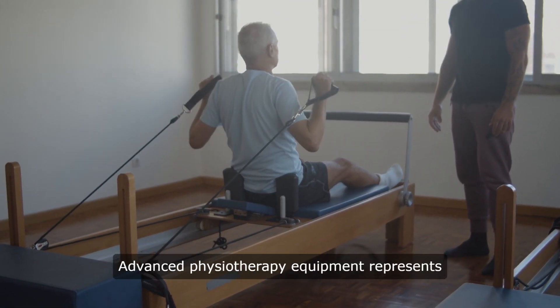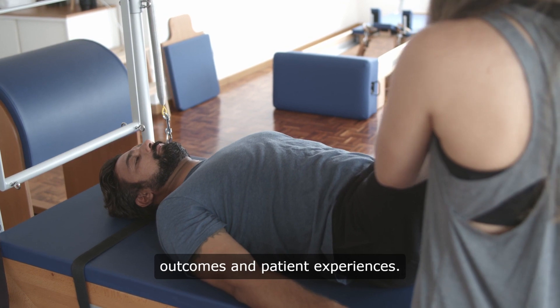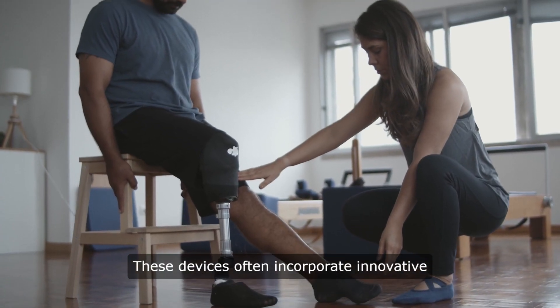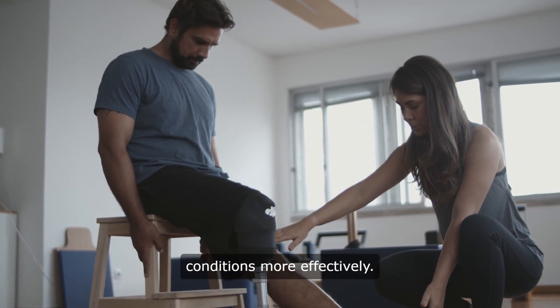Advanced physiotherapy equipment represents the cutting-edge tools and technologies used to enhance rehabilitation outcomes and patient experiences. These devices often incorporate innovative features and functionalities to address various musculoskeletal and neurological conditions more effectively.